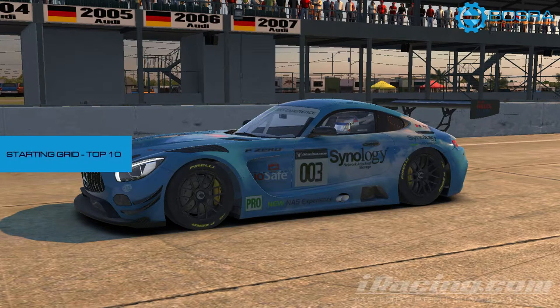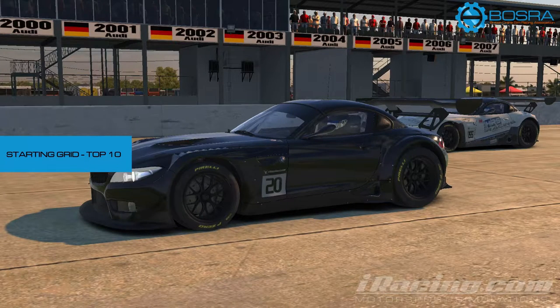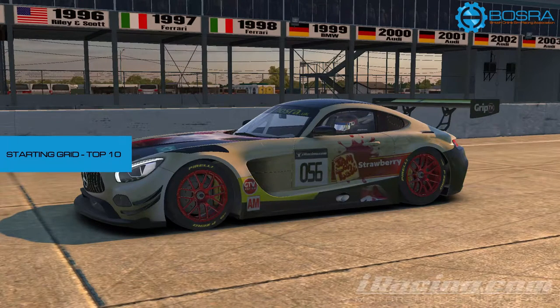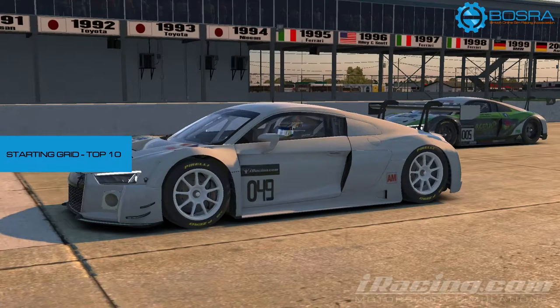First up, qualifying. In 10th we had Simon Underhill racing for Synology, in 9th Alan McCain racing for Motorsports Auctions, 8th was Lee Bunker — he's a privateer, 7th Tobias Soltau also a privateer, and 6th Suwe Rand racing for Seagate. In 5th we have Jason Dilworth racing for Acorn, in 4th we have Paul Wanderley, 3rd is Benjamin Hackinson, 2nd is Tony Baird, and in 1st Daniel Turk.